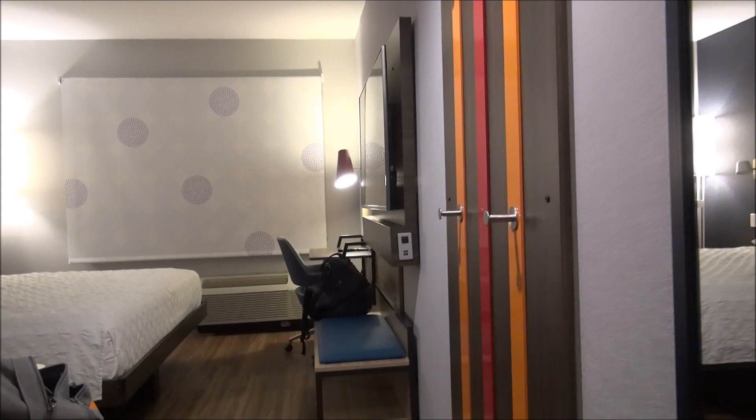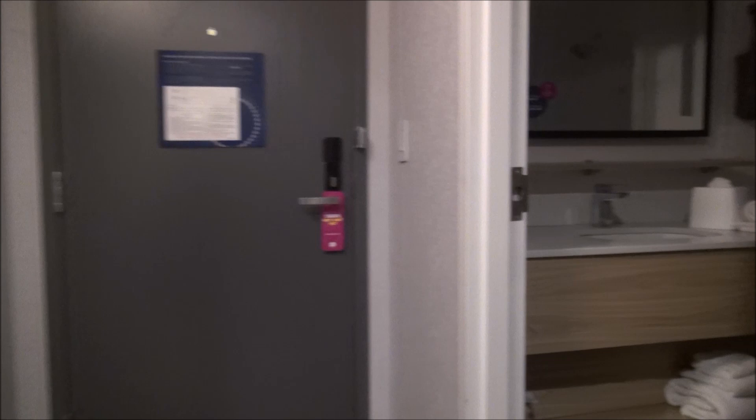So before I sleep in the bed and all that, I'll give you a quick tour of my room. This is room 428 here at True by Hilton — very, very cool design, everything here is really new. I think this whole hotel is rather new.